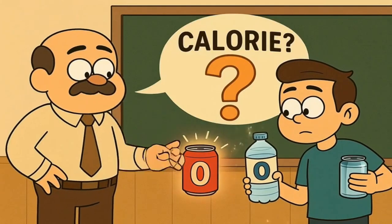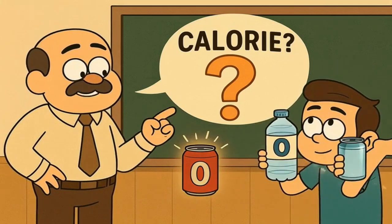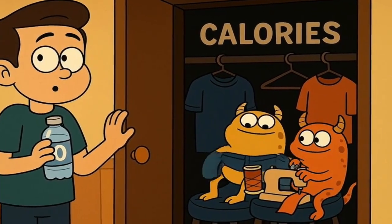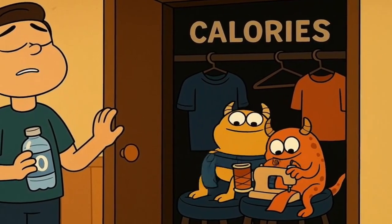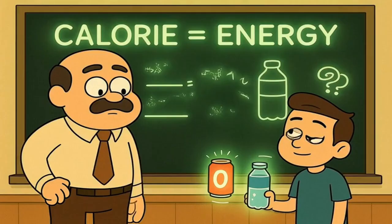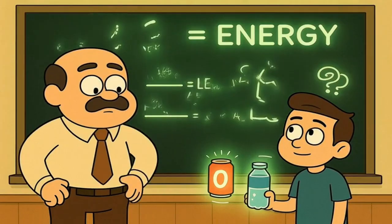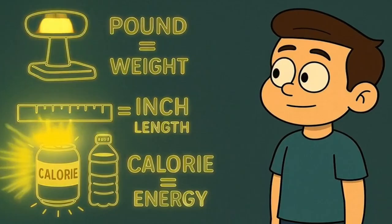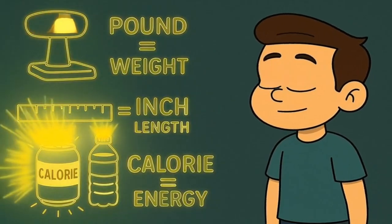Let's start with the absolute basics. What in the world is a calorie? Forget everything you think you know. A calorie is not a tiny monster that lives in your closet and sews your clothes tighter at night. A calorie is just a unit of energy. That's it. It's just a measurement, like an inch or a pound. An inch measures length, a pound measures weight, and a calorie measures energy.